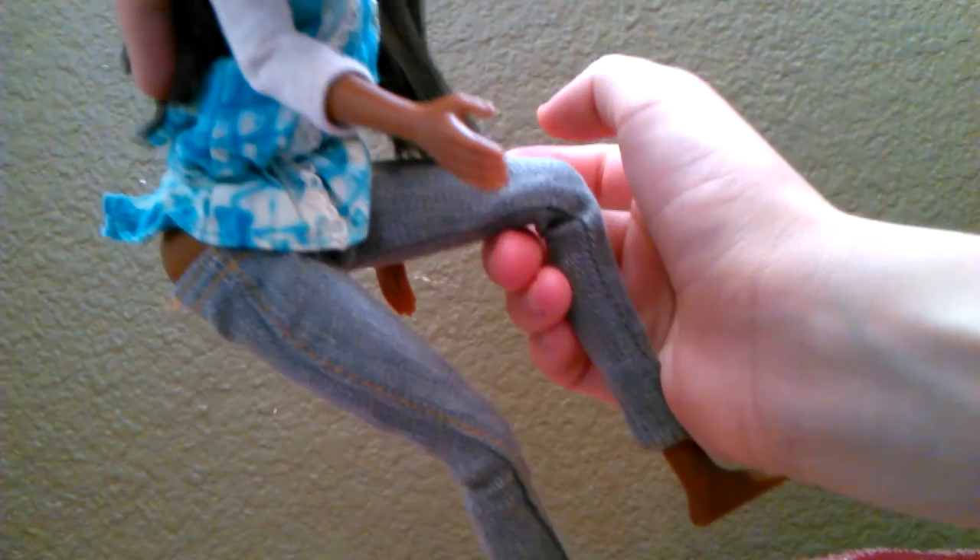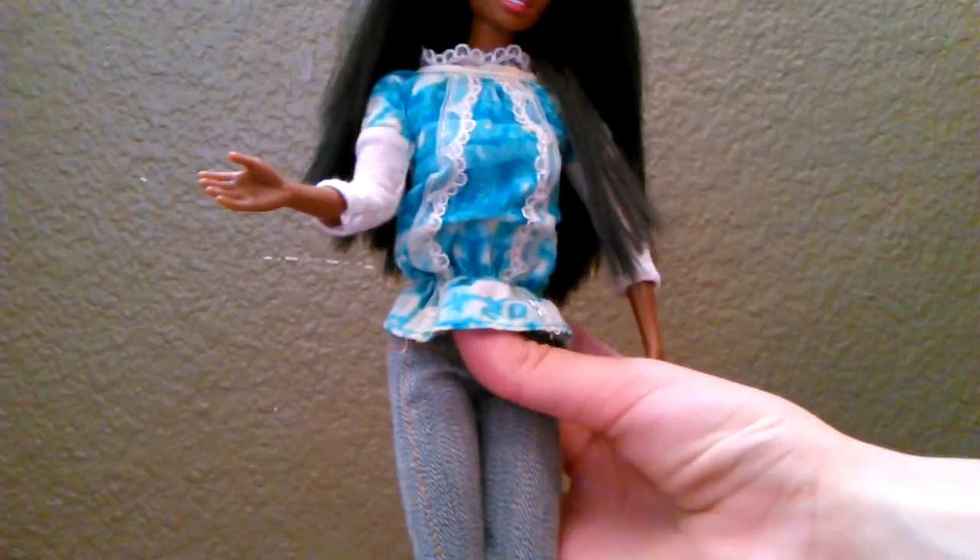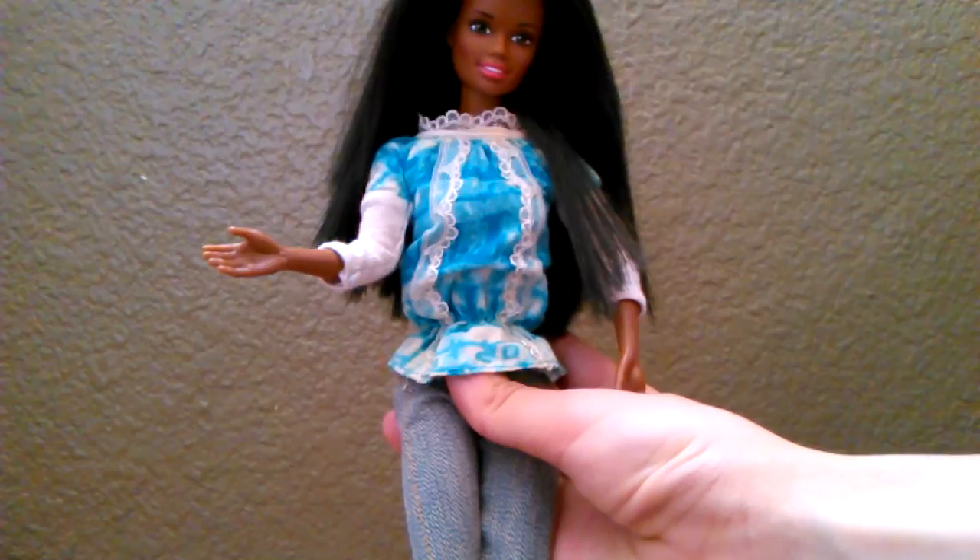Her head moves side to side and up and down. Her arms move at the shoulder and bend at the elbow, and her side moves too. Her upper thigh moves, and her knees have the kind of legs that pop back in and out — they're a hard plastic, but not as bad as the Mattel Flynn doll. I actually gave that one away because I couldn't stand his legs, and his face paint wasn't quite right either. She's a very gorgeous doll.